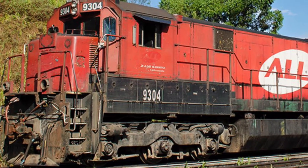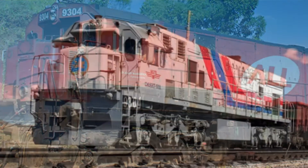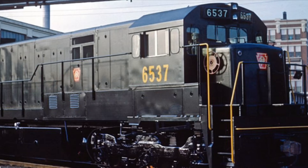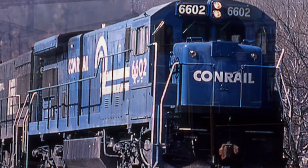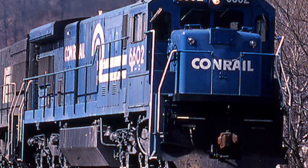The GE C30-7 could be seen as far south as Brazil and as far east as Mongolia. Where the previous U30C sold just 606 units, GE sold nearly twice as many C30-7s at 1,128 units.